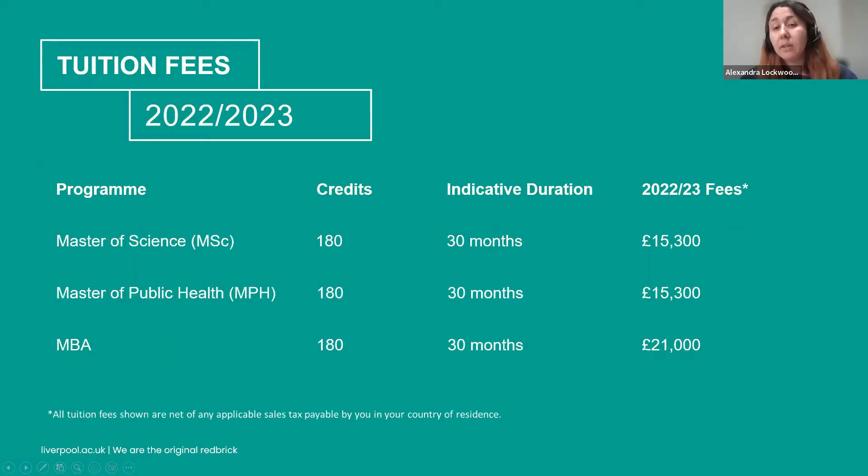For our Master of Science programmes, the duration is 30 months and the fee is £15,300. The same applies for our MPH and LLM. The MBA is the only master's programme with a different price — still 30 months but £21,000. Monthly payment plans are available for all programmes with no interest charged — it's simply the total fee divided by the duration. There are no hidden costs and everything is included in these prices, including all tuition and study materials, net of any applicable tax in your country of residence.